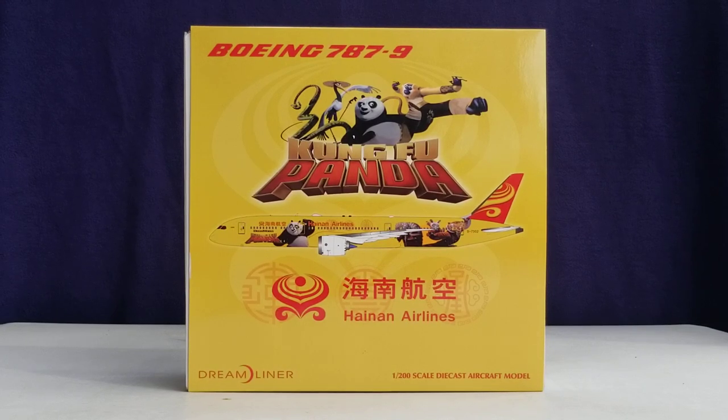But first, before I go into details about this particular model, allow me to share some information about the history of Hainan Airlines. Hainan Airlines is a Chinese-based airline that was established in October 1989 as Hainan Province Airlines in Hainan, China, and eventually became the first Chinese joint stock air transport company following a restructuring which occurred in January 1993 and officially commenced operations on May 2, 1993. The airline operated under its founding name for three years until 1996, when it was eventually renamed to what has become known to the world today as Hainan Airlines.